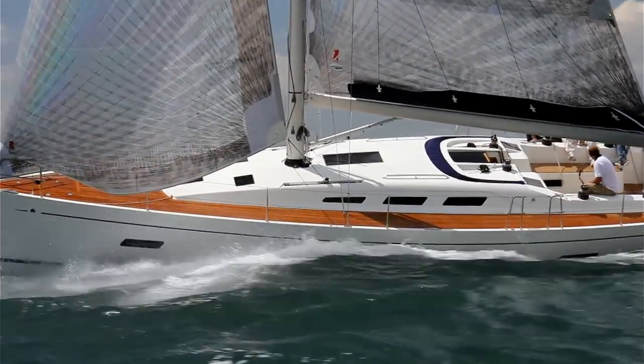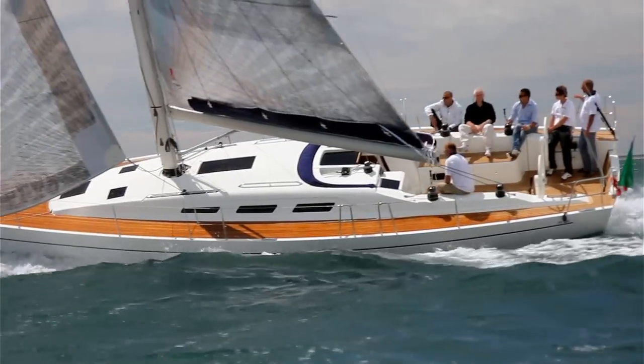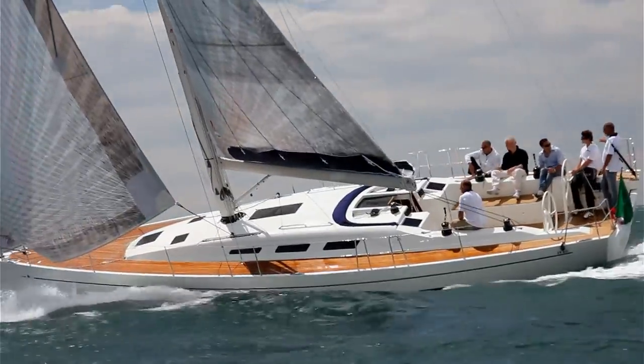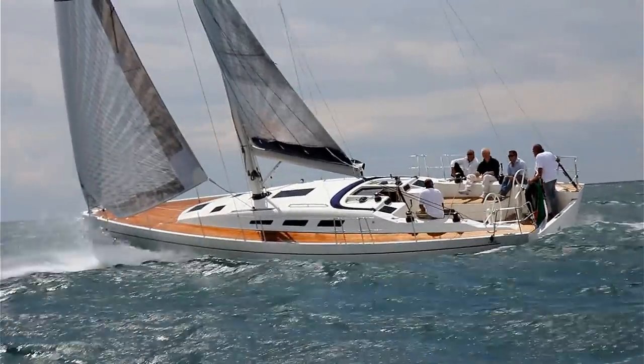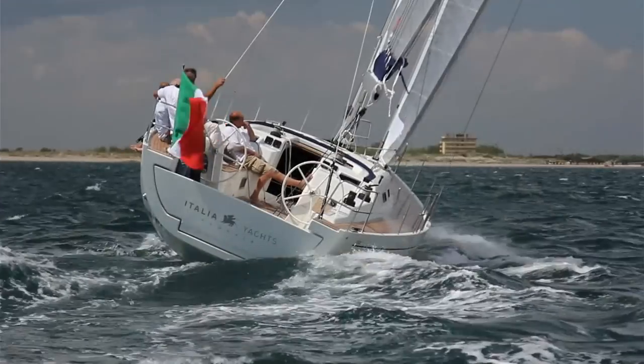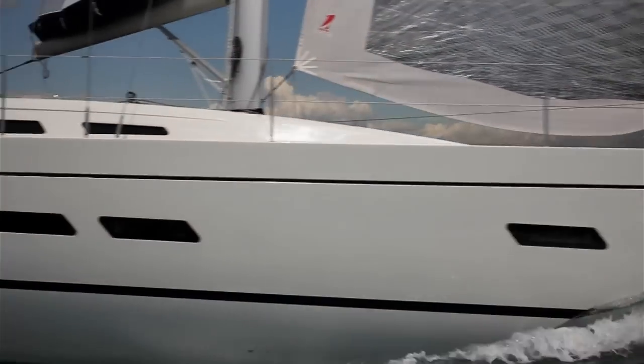With those angled frameless windows setting off sharp aggressive looks, she seems to sizzle on the water, especially when heeled and reaching at pace. And despite only launching three days before our arrival, her performance matched this styling — stiff, fast and responsive from the off.